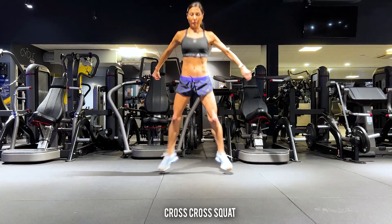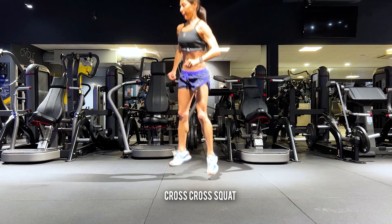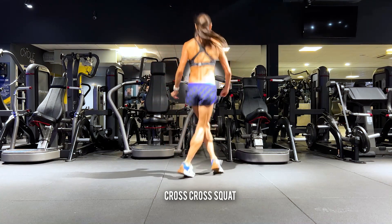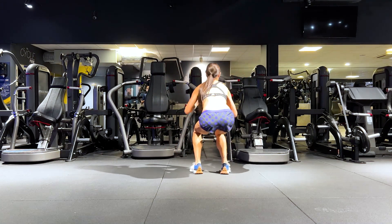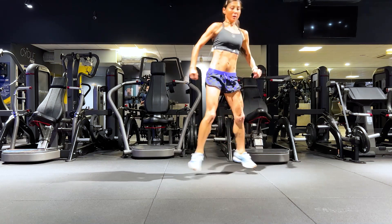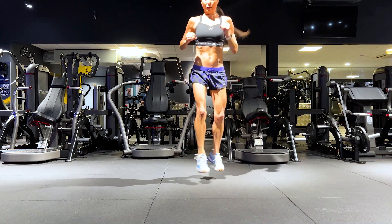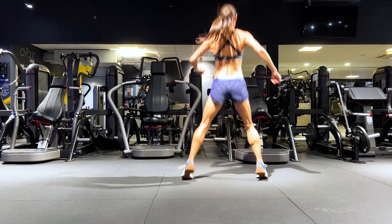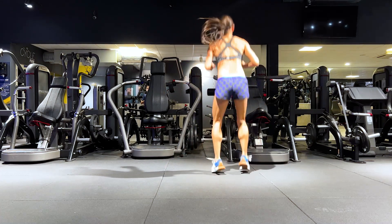The next exercise is the cross-cross squat. This works in the lateral plane, and then as you rotate clockwise, your body moves into the transverse plane. It also works on balance and coordination, and is performed both clockwise and counterclockwise.